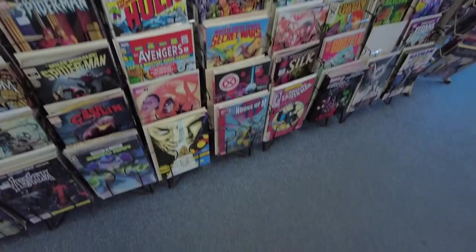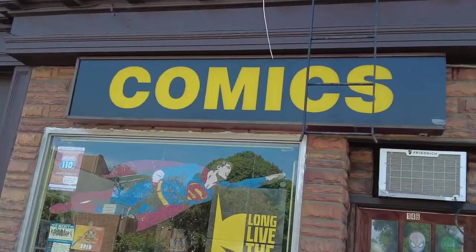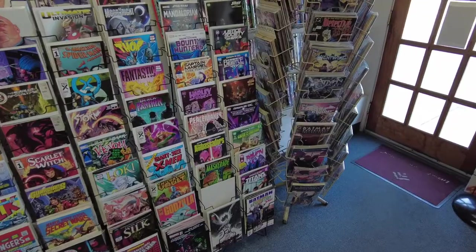Alright, we're on Jericho Turnpike in Long Island, and we are going to Superhero Comics. I've been here before, but we're gonna go check it out, see what they got there, maybe grab some new books. Alright, let's go.